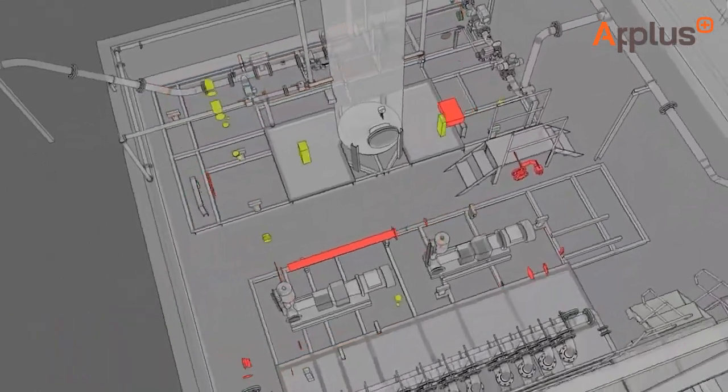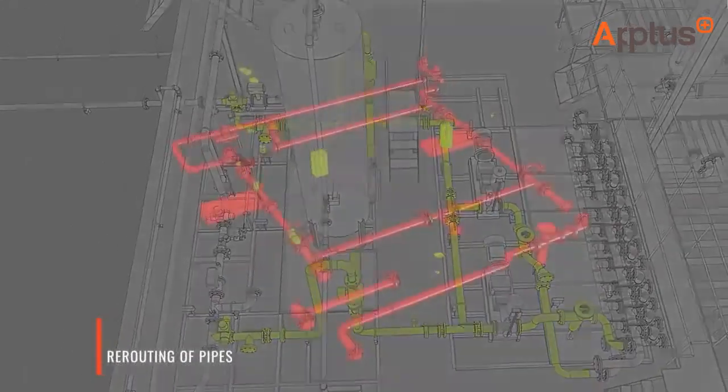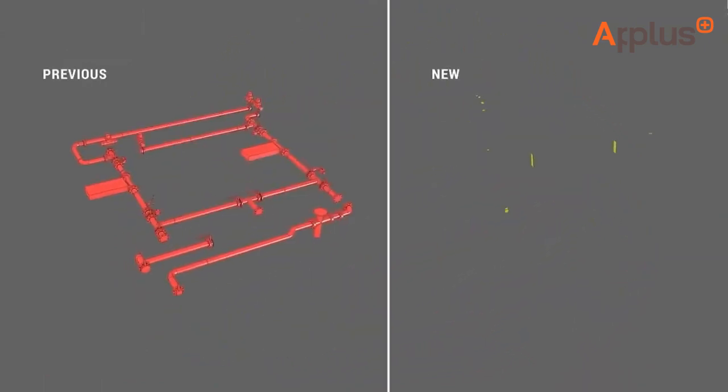Integrating data can be time-consuming, but going digital speeds it up. With digital simulation, you quickly compare, test, and assess — reducing decision times from days to hours. At Atlas, we create shared data models to save time, cut costs, and improve engineering quality.